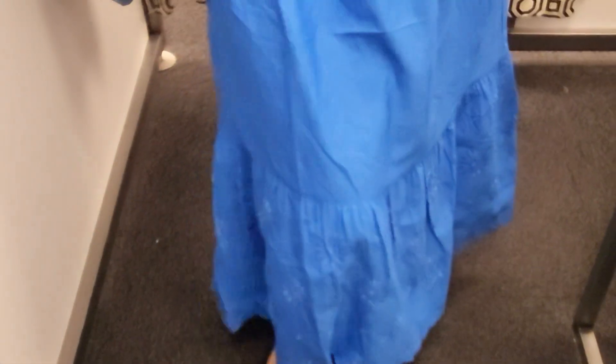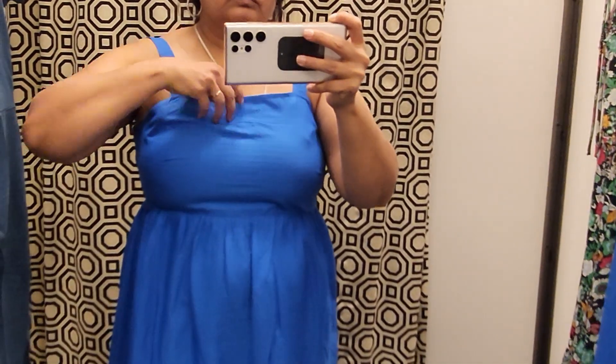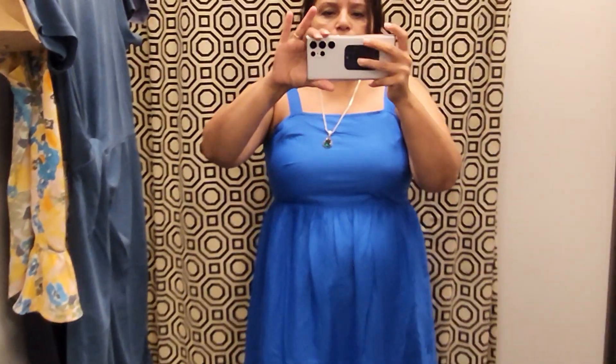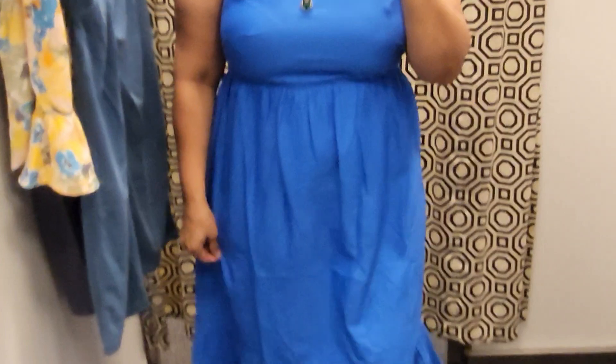This was another dress I loved from the Loft Outlet. It felt so great — I tried it on in petite, just like the previous skirt and top, and it fit perfectly. The straps stayed in place, it was very comfortable, super cute, and super casual. What I really loved about this dress was that it's cotton but has a beautiful embroidery detail at the bottom, which just made it feel extra special.